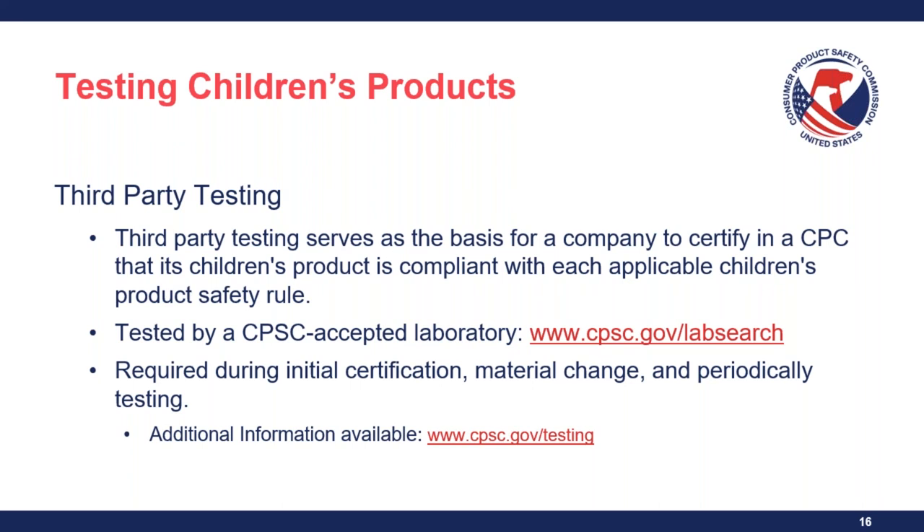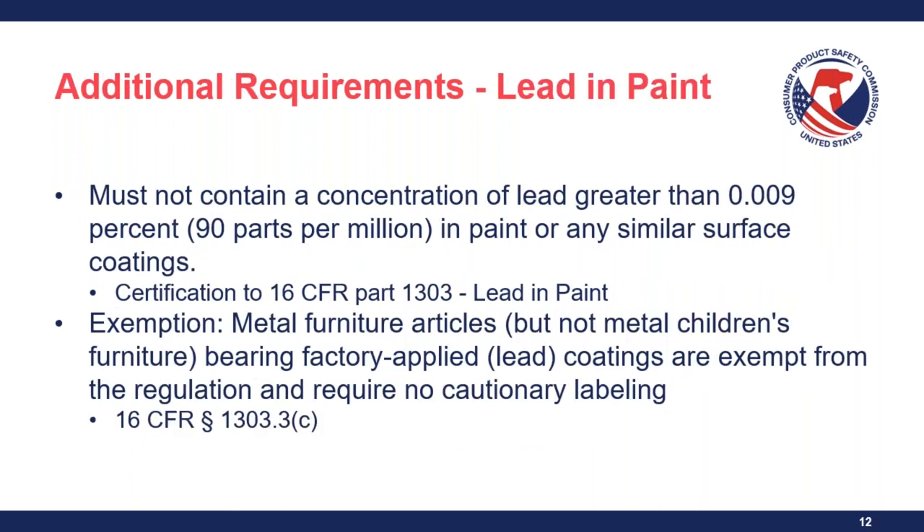Question: Can you clarify the metal furniture exemption for lead and paint? Per 16 CFR section 1303.3(C), metal furniture articles — excluding children's products — bearing factory-applied lead coatings are exempt from the regulation and require no cautionary labeling. Children's furniture is not afforded this exemption. The cautionary labeling referenced in the regulation is required for some exemptions, but this particular metal furniture article exemption does not require it.